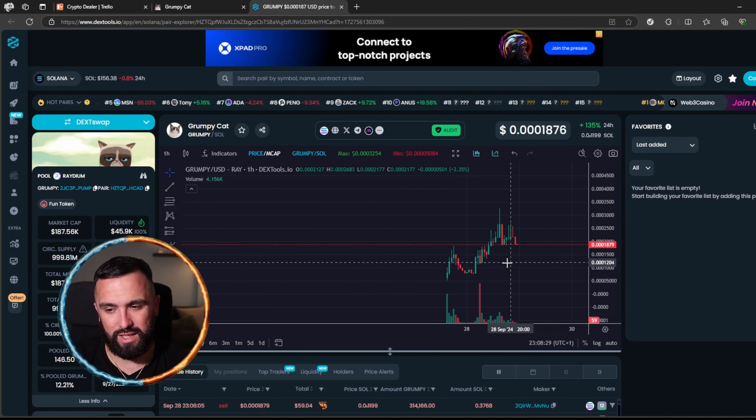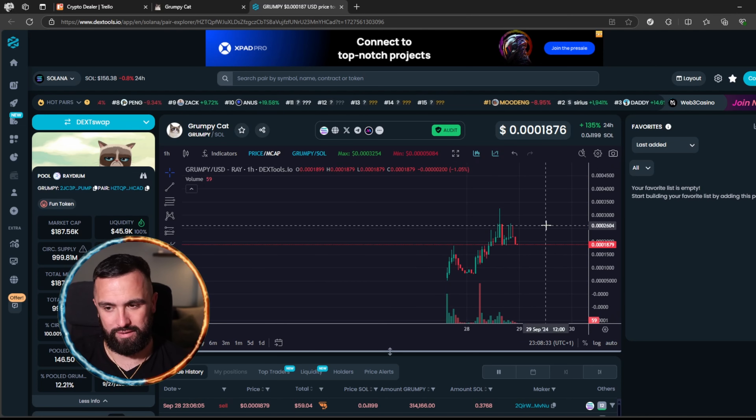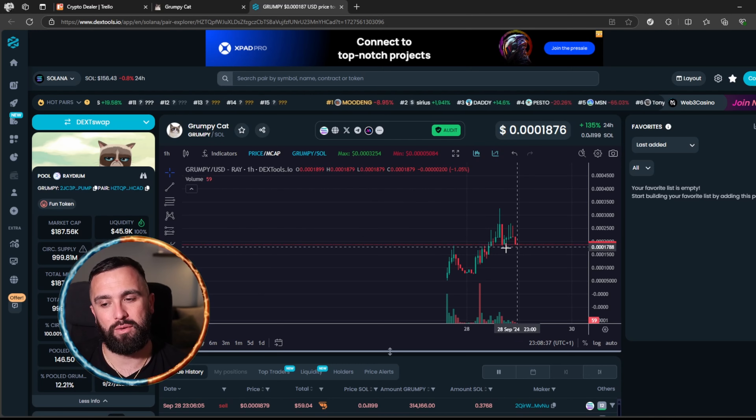You can follow them on Telegram or X. Head over to their social media channels where there will be major updates, any giveaways, and community airdrops as well.